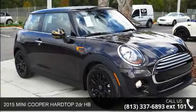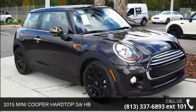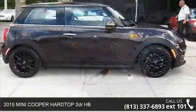Step onto the 2015 Mini Cooper Hardtop. This may be the set of wheels you've been looking for.